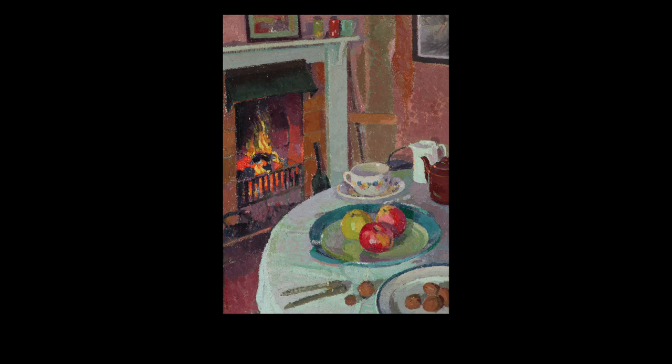Welcome. We are going to take a mindful look at this painting, Still Life by the Fire, by William Whitehead Ratcliffe. To start, I'd like you to close your eyes if that's possible, and take a long deep breath. Remind yourself that for the next few minutes all you have to do is simply relax and explore this artwork with me.